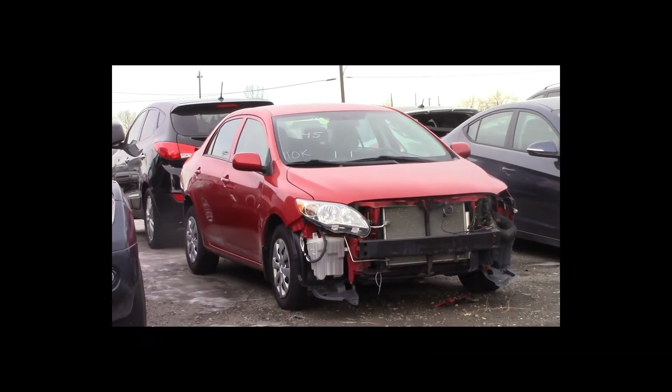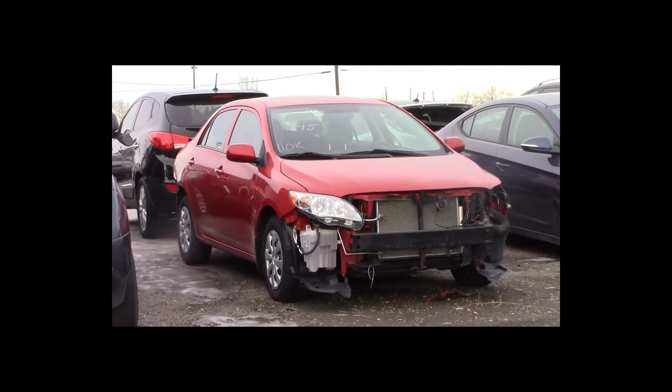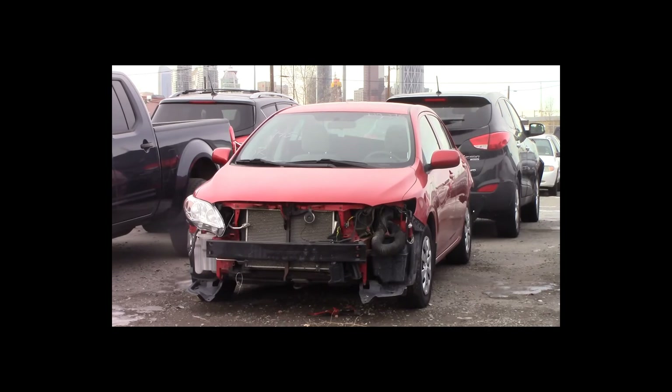Lot number 145 is a 2013 Toyota Corolla. This vehicle is a 4-cylinder with an automatic overdrive. It is loaded, 110K.